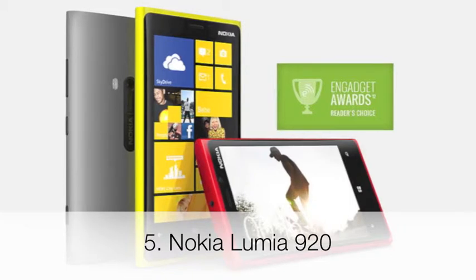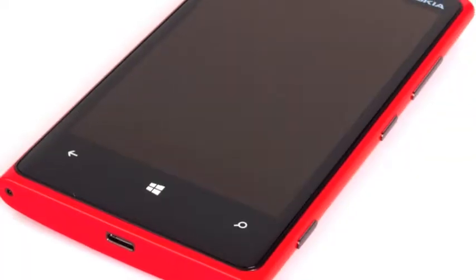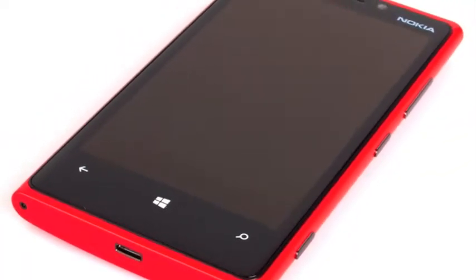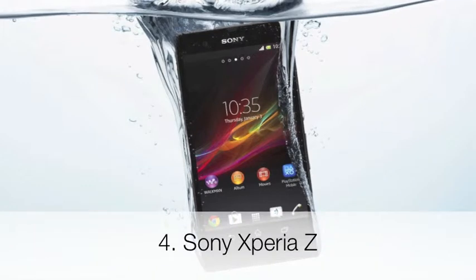It runs Windows Phone 8 operating system, it has a 4.5-inch display, it has a backside camera with 8.7 megapixels and a front-facing camera with 1.3 megapixels, and it can record HD video. In fourth place, it's the Sony Xperia Z.